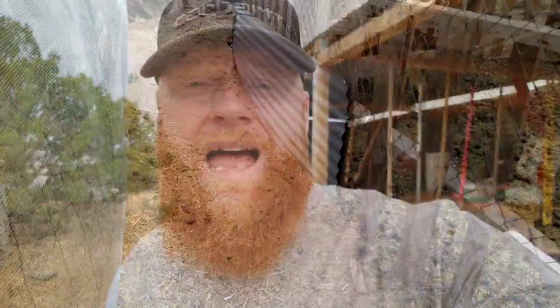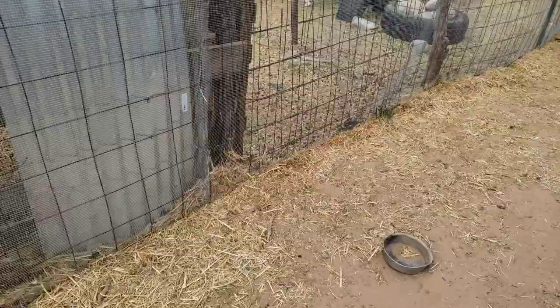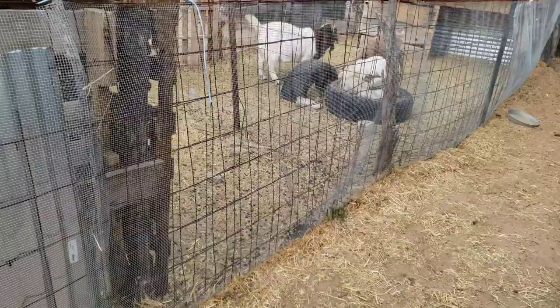Having a highly active homestead will also keep rodents and snakes away. Having cats running around catching mice, having dogs running around and checking everything out will keep things off of your homestead. A final thing you could do is put wire mesh or hardware cloth three feet up all the way around the perimeter of your homestead to help prevent snakes from getting in.